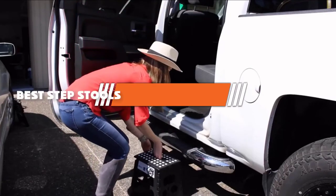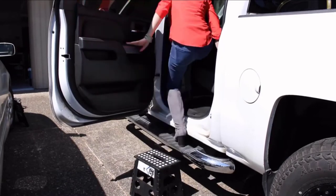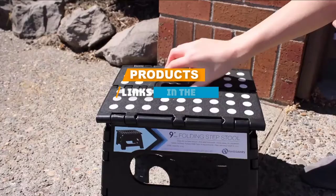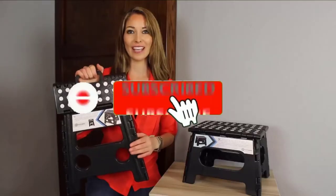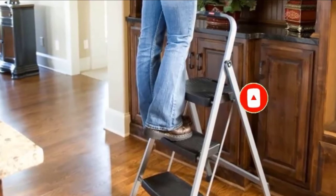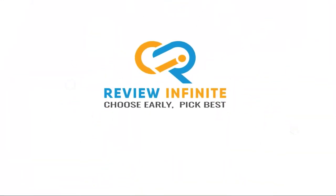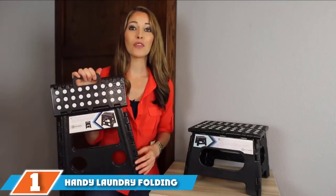If you are looking for the best step stools, here's a list you must see. We made this list based on our personal preference and sorted it based on features, prices, quality, durability, and reputation of the manufacturers. We have included options for every type of customer. Let's get started.